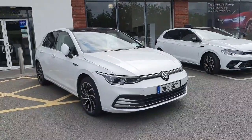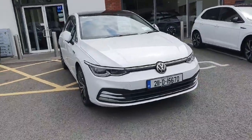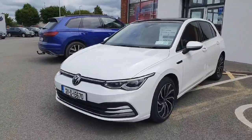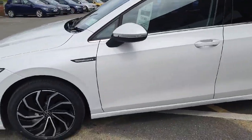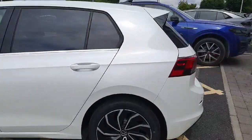Hey folks, welcome back to Joe Duffy Volkswagen here in Avon. Today we have the beautiful 2021 Volkswagen Golf Style, 2 litre diesel, DSG gearbox automatic, 150 horsepower. This comes with electric mirrors and upgraded alloy wheels, finished in a nice metallic white.